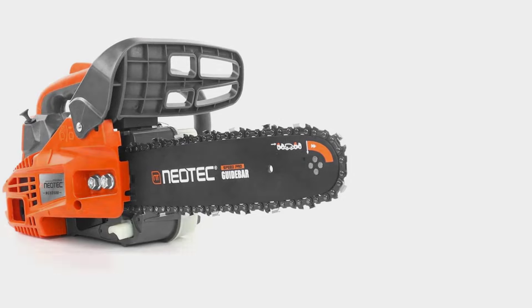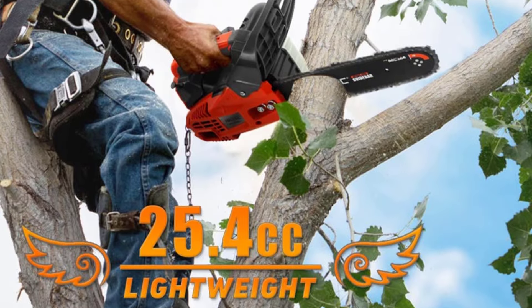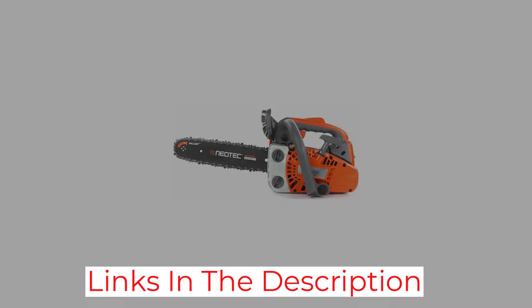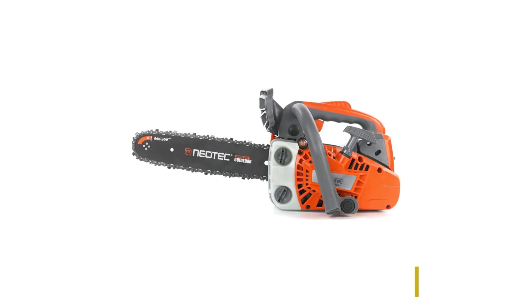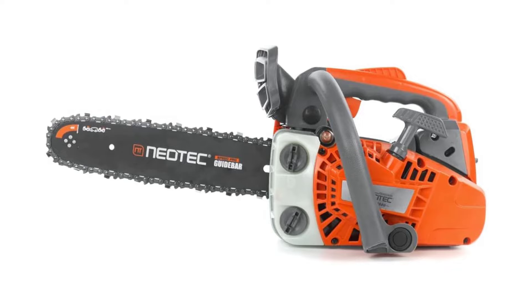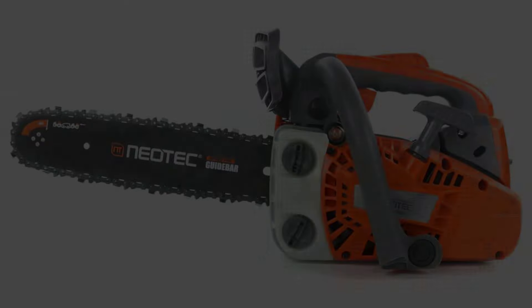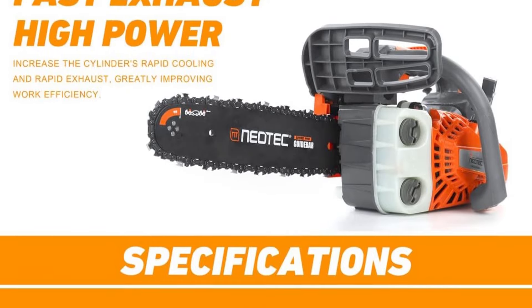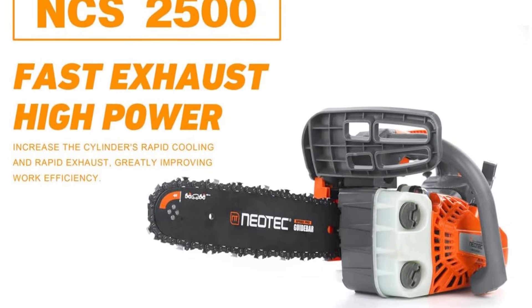The chainsaw's small size and engine make it less effective for cutting thick materials or handling heavy-duty tasks that larger chainsaws are designed for. Its 12-inch bar is best suited for smaller branches and trunks. While it is easy to use, regular maintenance and proper handling are essential to keep it working well and lasting longer, just like any other precision tool.